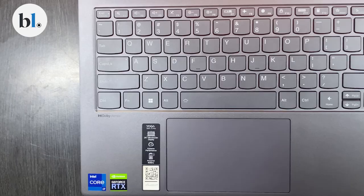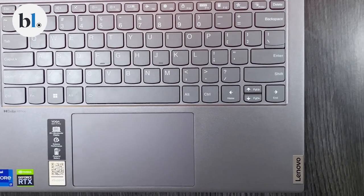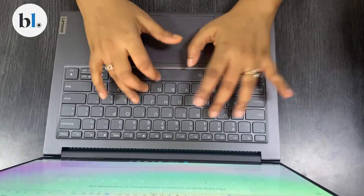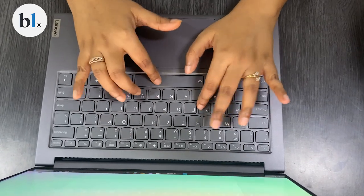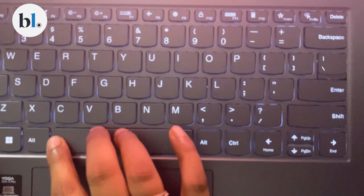The chiclet-type keys are typical of the Yoga lineup, with a slightly rounded base. Typing is accurate and key travel is fairly satisfactory. The keyboard is backlit and the intensity can be adjusted using the function key with the space bar. The power button is on the right-hand side of the laptop, separate from the keyboard, sitting next to a USB 3 port and a headphone jack. On the left there are two Thunderbolt ports. Surprisingly, there's no fingerprint reader — something you can find even in mid-segment laptops now.